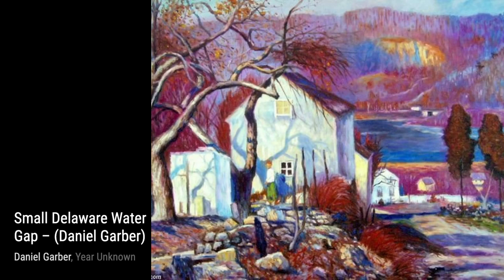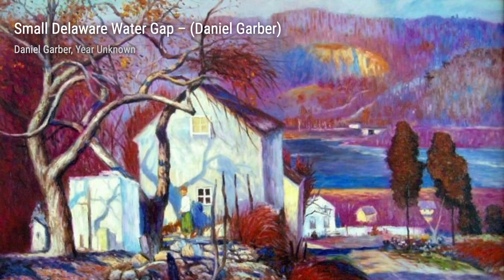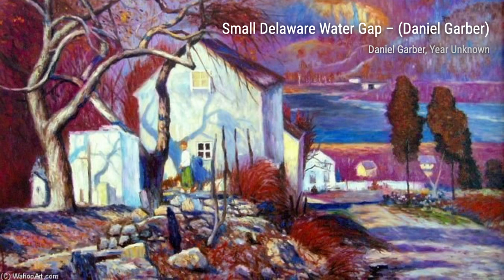Lastly, let's explore Landscape, The Hill. Garber takes us to a rolling hillside, with the distant mountains adding depth to the scene. The soft colors and the gentle brushstrokes create a sense of serenity.